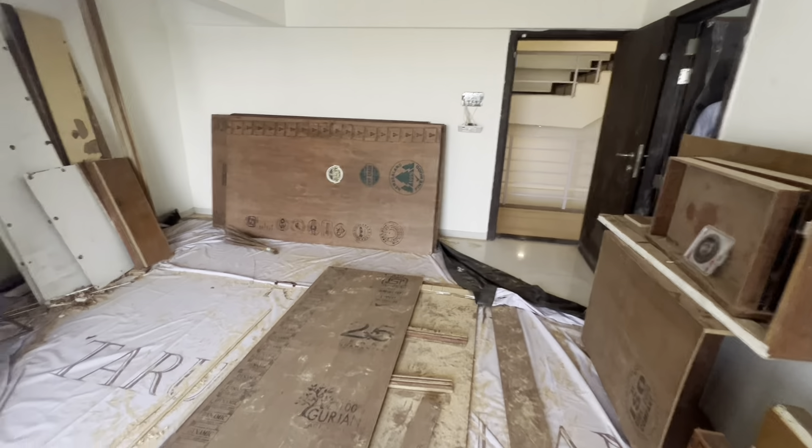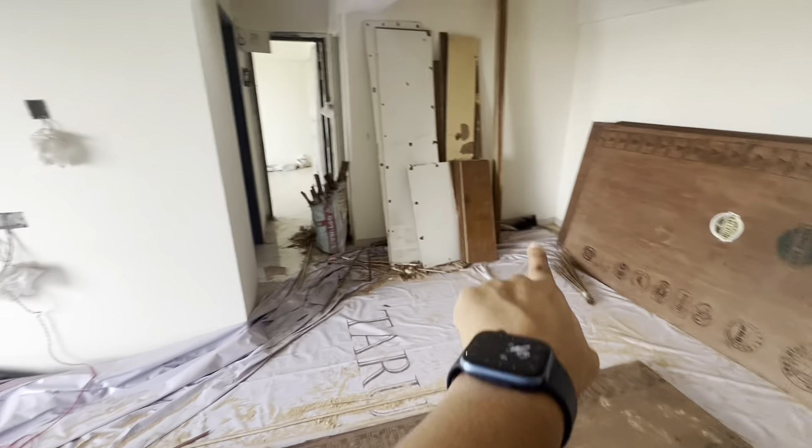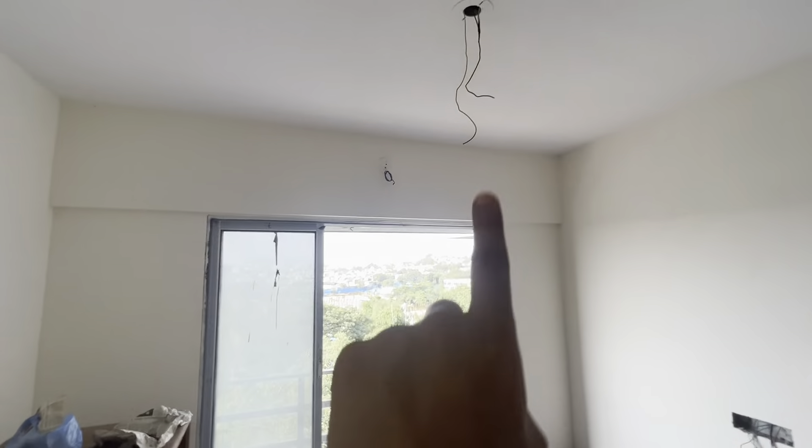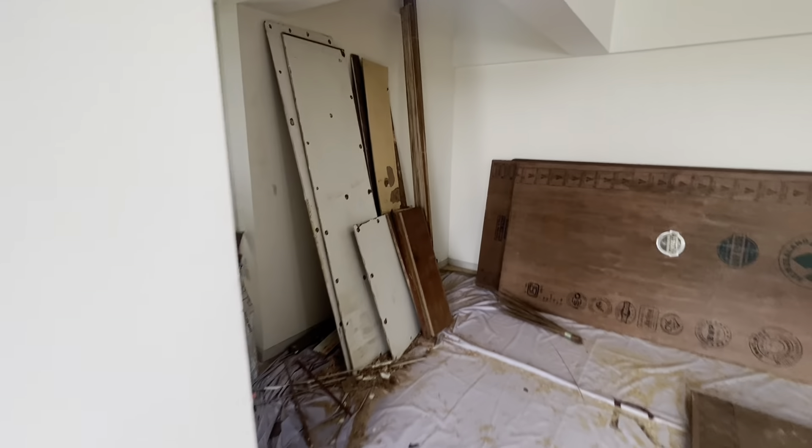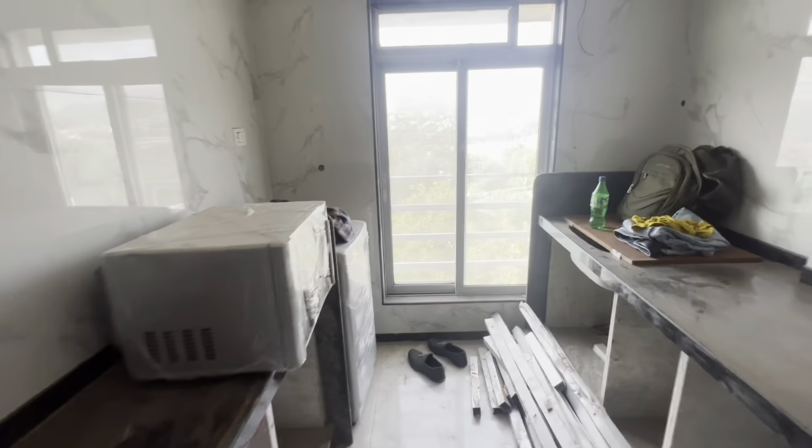Here we will be providing you the dining table, and also a sofa-cum-bed. That will be your TV area — if you want, we can also arrange for a TV. This is your kitchen, which will be entirely modular. You have all the white goods, whatever you can imagine.